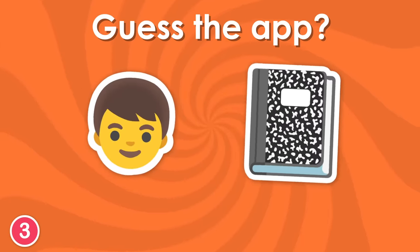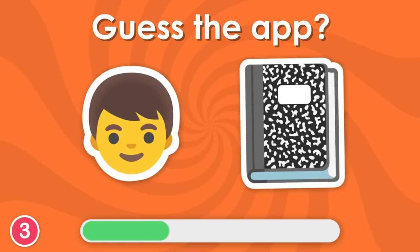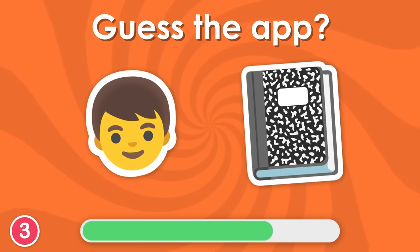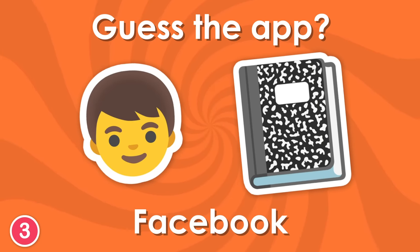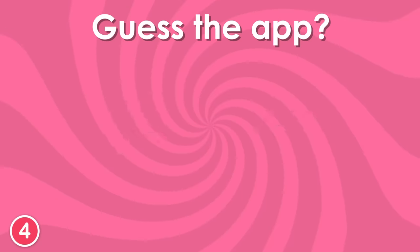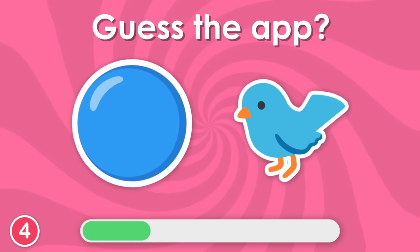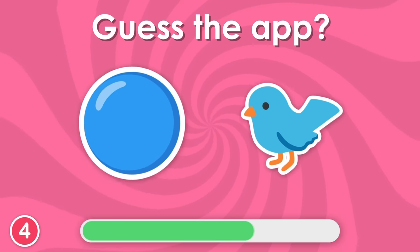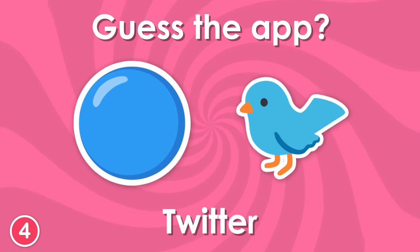What do you think? It's Facebook. Any guess? The correct answer is Twitter.